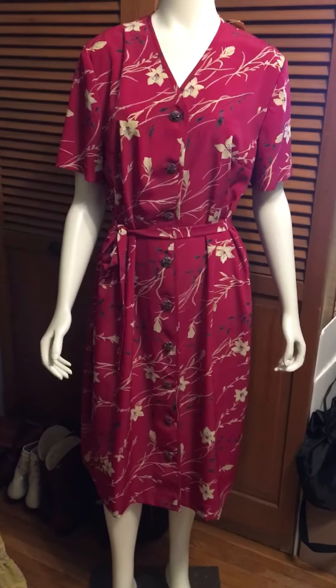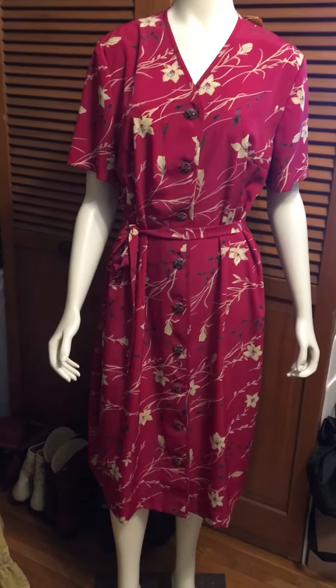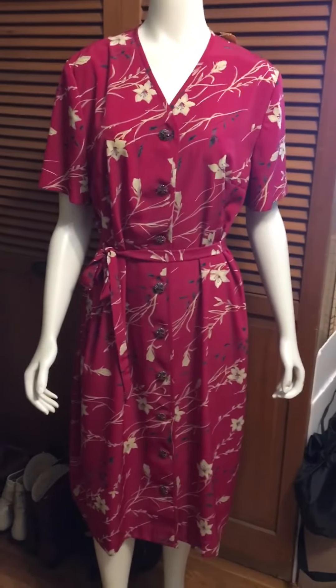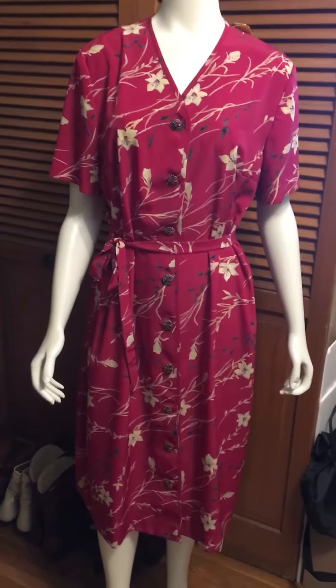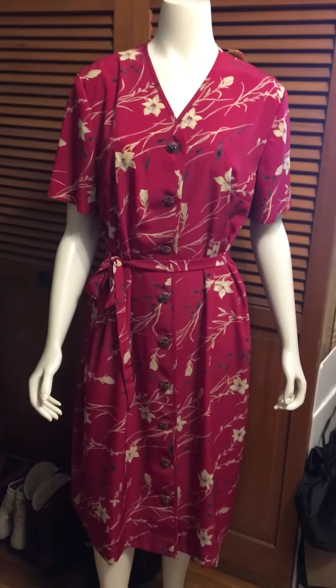I didn't notice that it had a belt — the belt was not put on the front like this, it was just free hanging. I just passed it by; I didn't think it was going to be within the size or the spectrum of really what I'm going for.